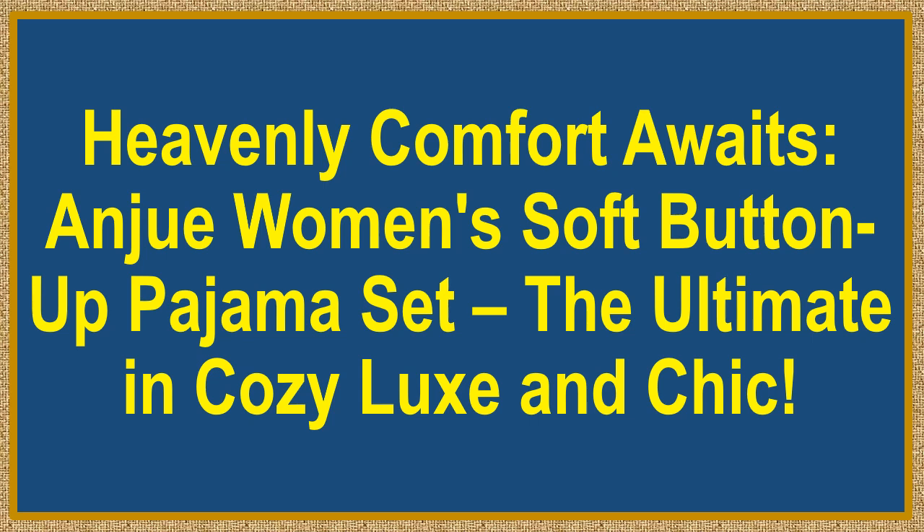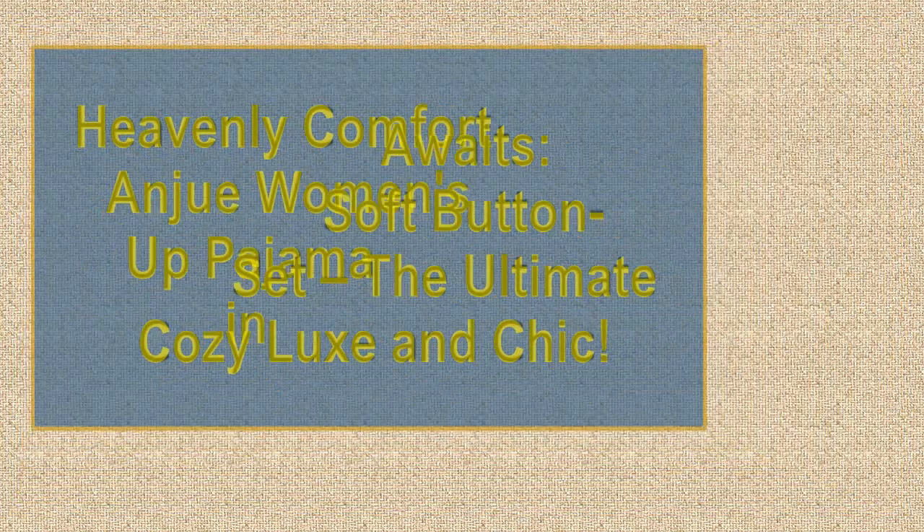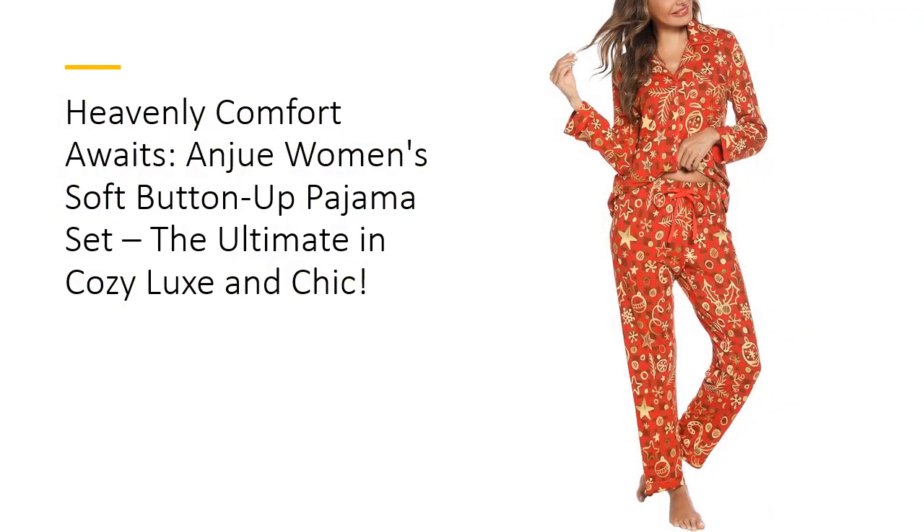Heavenly comfort awaits. Anjua Women's Soft Button-Up Pajama Set — the ultimate in cozy, luxe, and chic. Unwind in unparalleled luxury with Anjua Women's Soft Button-Up Pajama Set. Crafted from 95% viscose and 5% spandex, this pajama set feels like a silky cloud against your skin.